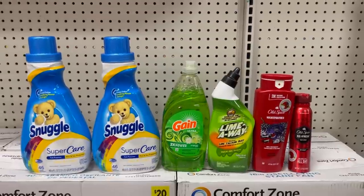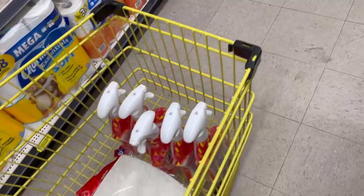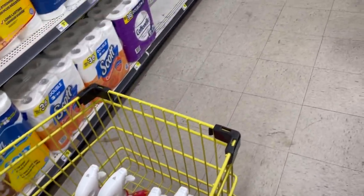Esto es todo lo que voy a agarrar hoy en el Dollar General. Estaba planeando usar mi cupón de $5 que me dieron cuando hice la oferta del P&G — el cupón que salió abajo del recibo — pero se me olvidó en la casa y no lo traigo en la cartera. Como quiera, vamos a pagar a ver cómo nos fue el día de hoy.